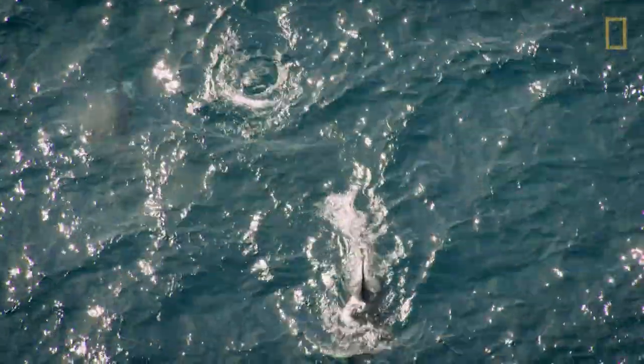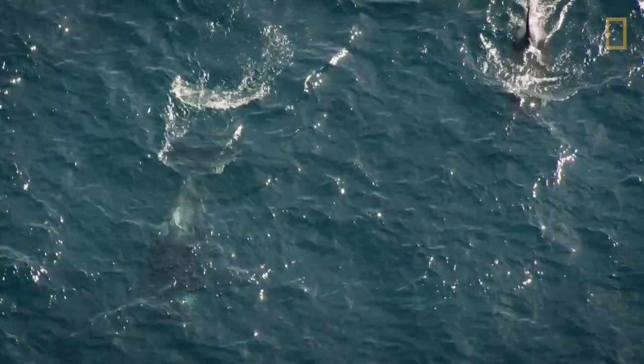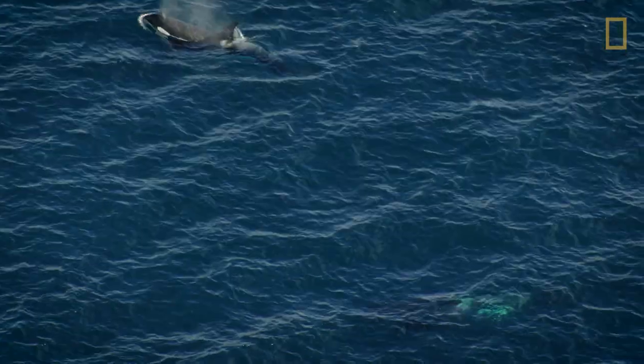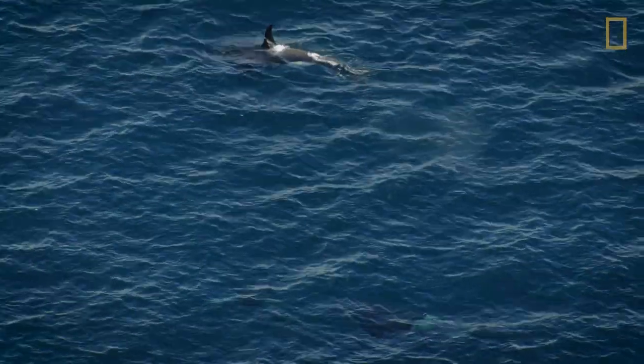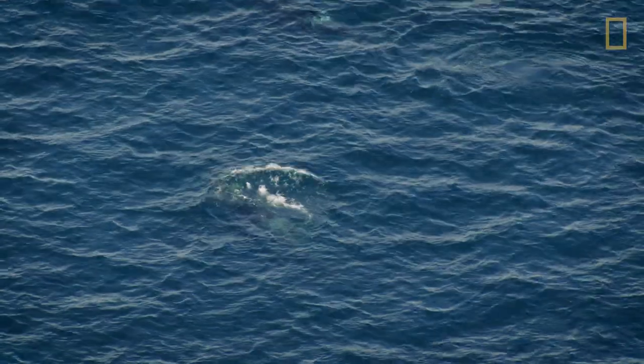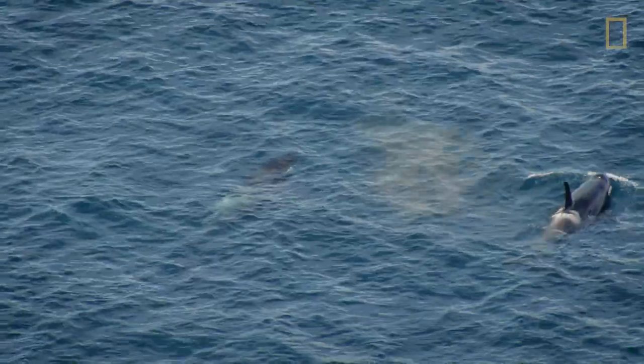It's sort of miraculous that these seven have been swimming around for all these years now. There are systems out there that these animals are dependent on, and if you want to have these animals around, you've got to protect those systems.